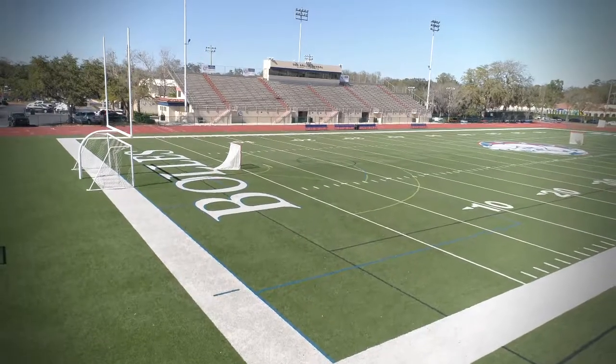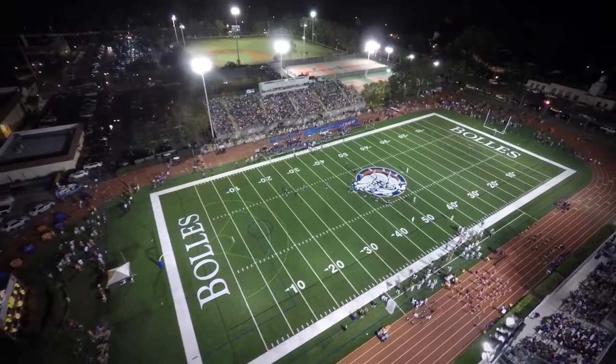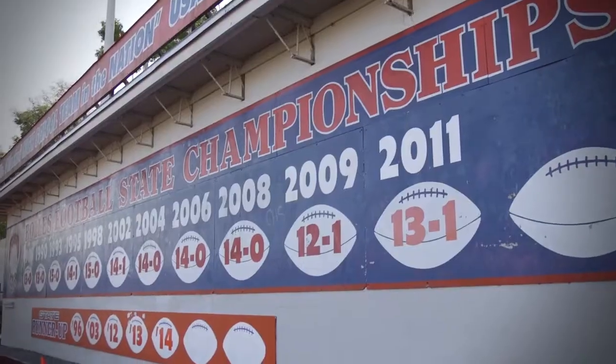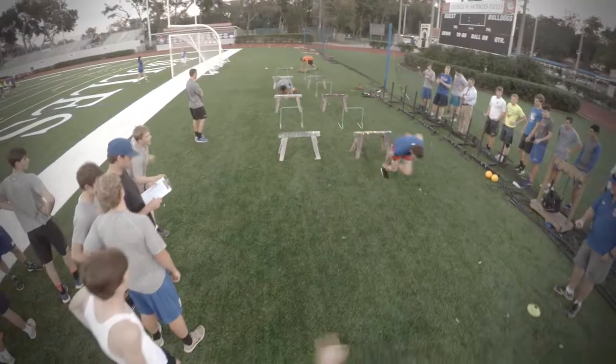Hodges Field is as visually recognizable with the Bowles School as Bowles Hall. It is the destination for field contests in football, soccer, lacrosse, track and field, and many other events. Hi, I'm Jacob here at the Bowles San Jose campus on Hodges Field. It's one of the best facilities in the area to play sports like football, lacrosse, soccer, and track — it's really just a great place to have fun and do some sports.